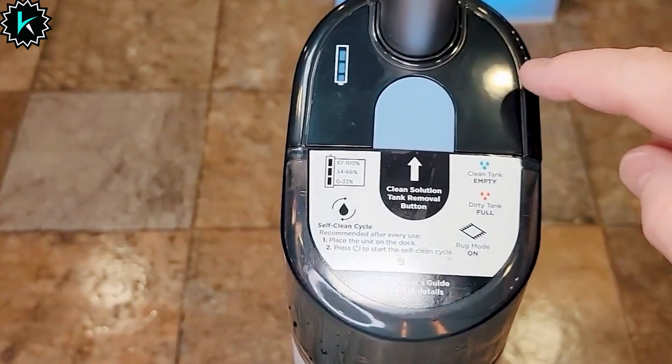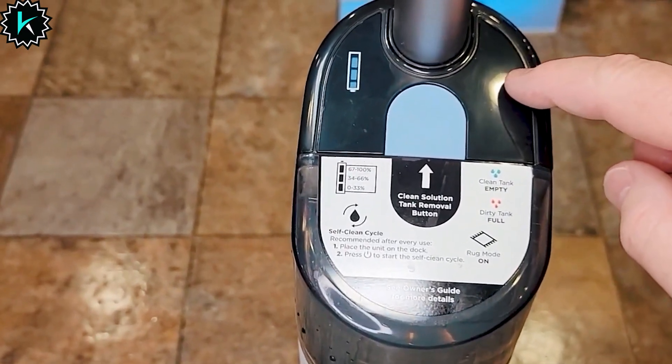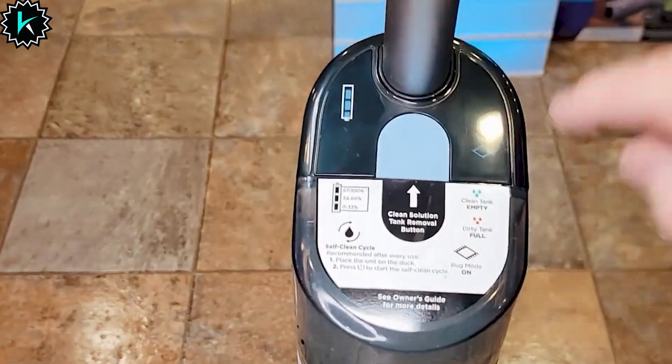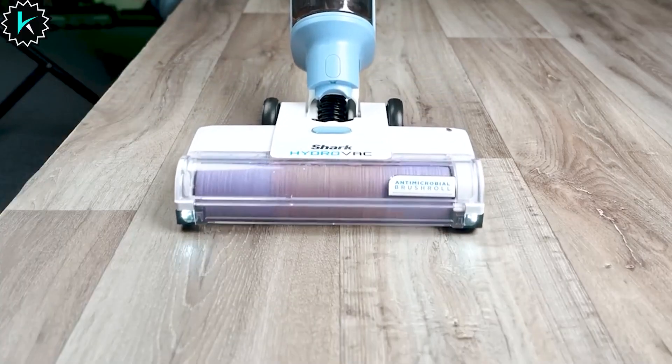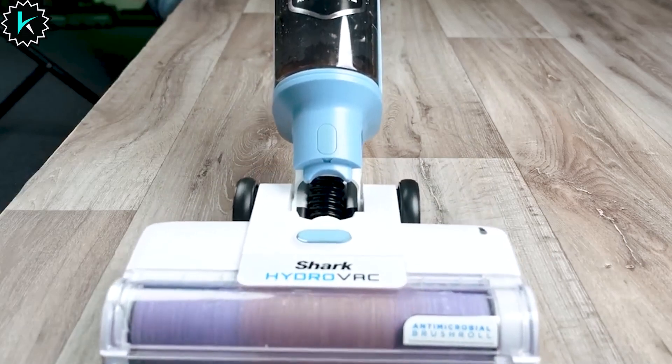The LED display allows you to switch between floor types with ease and provides a real-time battery life indicator, surface type, and tank levels. With its extra-large clean tank and debris filtration technology, emptying the tank is quick and hassle-free. Simply place the Hydrovac on its dock after every use and activate the self-clean mode for a clean and ready-to-use appliance.